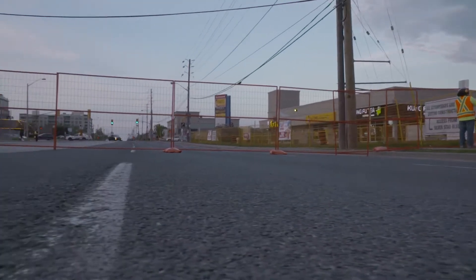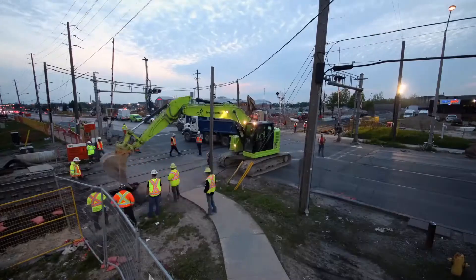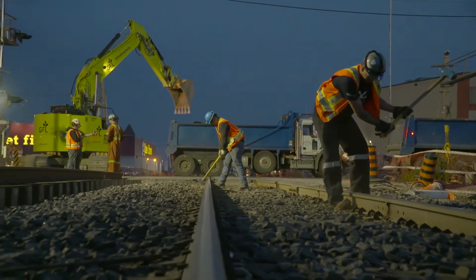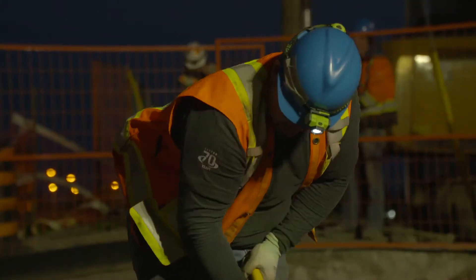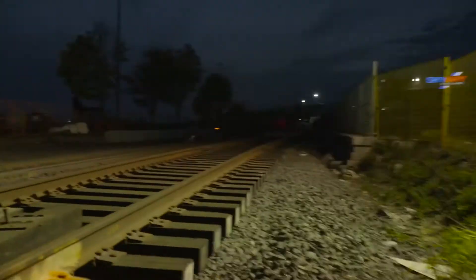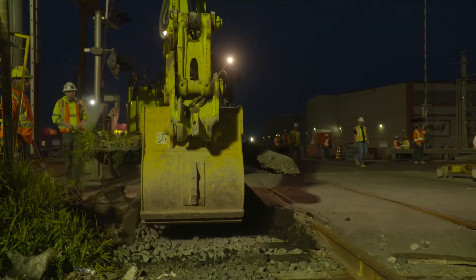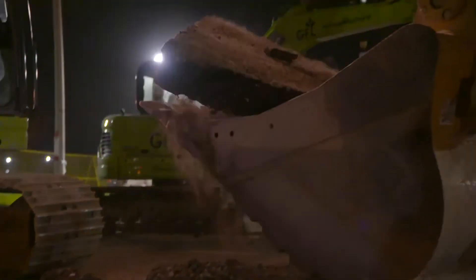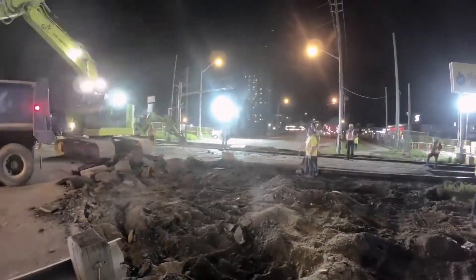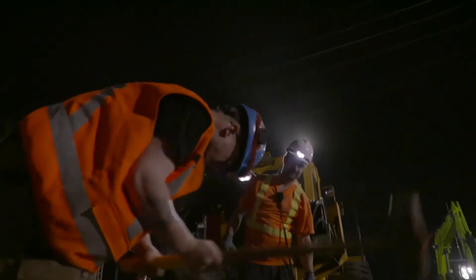The closure is in place and Ellis Don wastes no time getting to work. An excavator starts by removing the asphalt surrounding the tracks in the intersection. Meanwhile, another crew begins the removal of the tracks themselves. The team works right through the night until the asphalt is removed and the track is no longer anchored down.